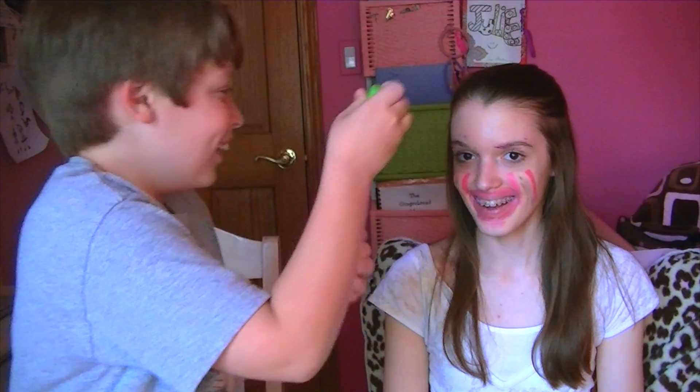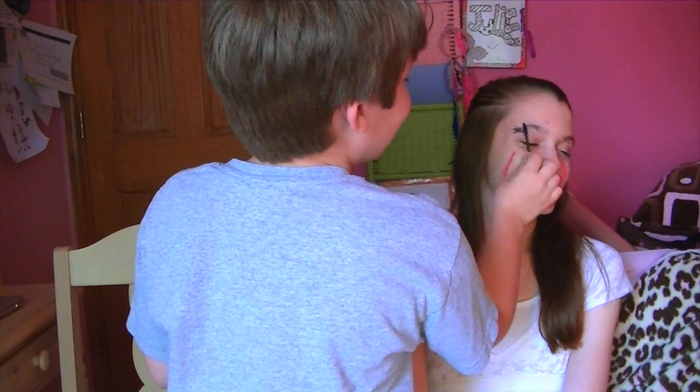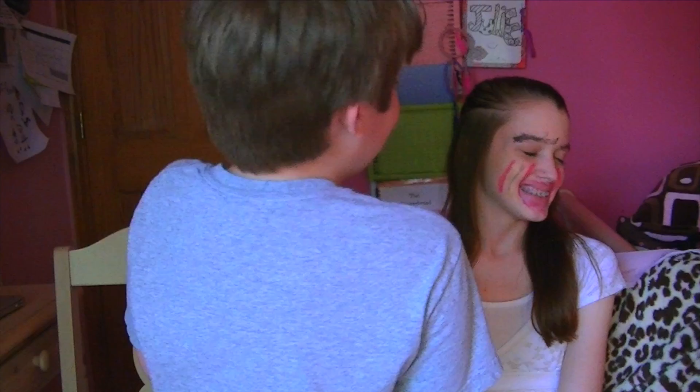Maybelline New York. That's Maybelline New York Great Lash. Oh my god. It's pretty good. I can already tell how it looks. Awful. It's not even like an attempt. You're just trying to make me look bad.